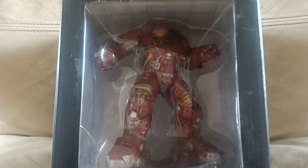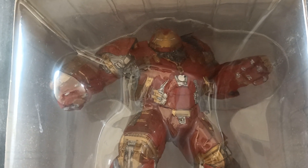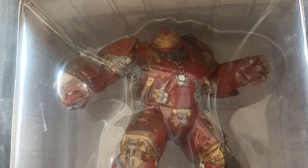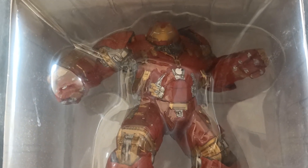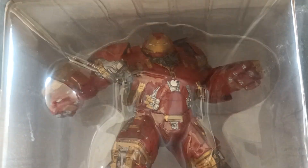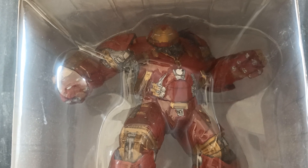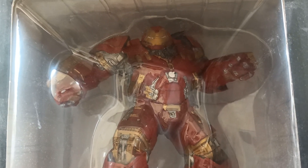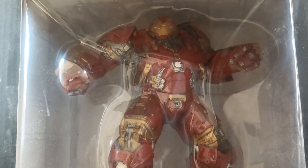Here he is. I actually saw this outfit when I went to the Avengers exhibition a couple of years ago — I think it was Cardiff or Swansea, I can't remember — but the Hulkbuster, what an outfit it was. Impressive to see as well.